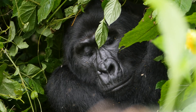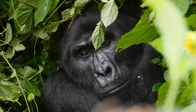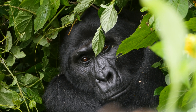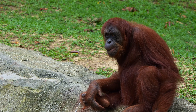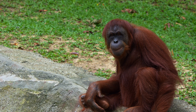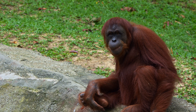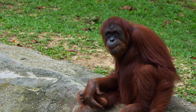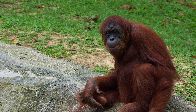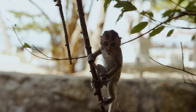Sadly, many primates today are in danger. Their homes are being cut down for farming or building, and some are hunted or captured for the pet trade. Conservation groups are working hard to protect primates and their habitats. We can help too, by learning more, supporting wildlife groups, and making choices that are better for the environment.